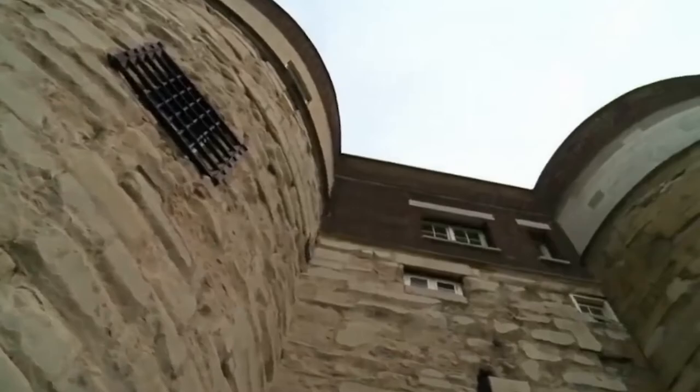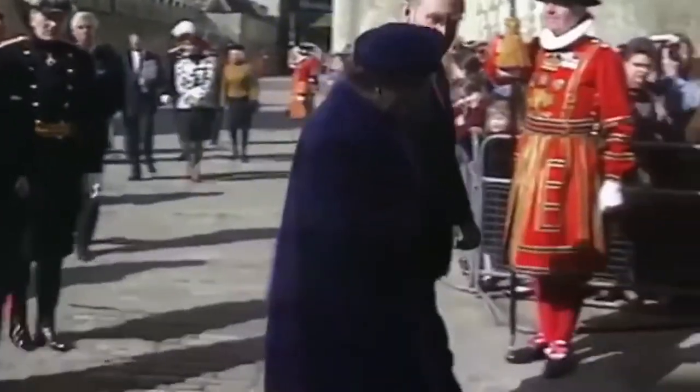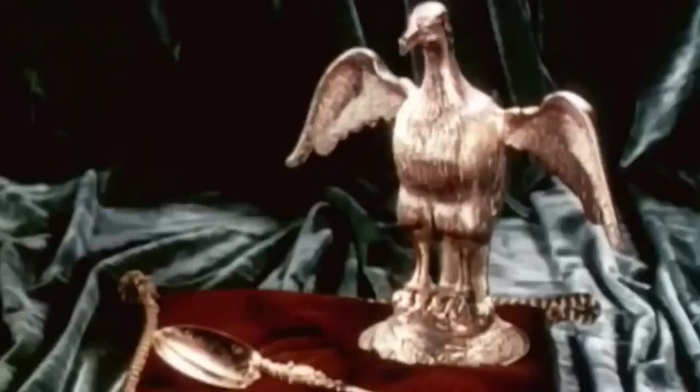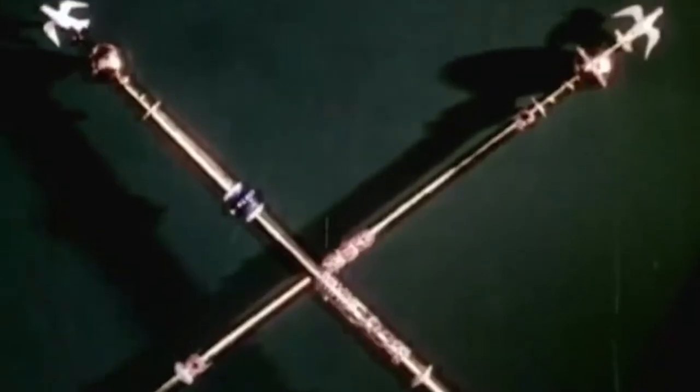The crown jewels are the items used by the monarchy in sacred and historic ceremonies, most notably the coronation. They are the most powerful symbols of the British monarchy — the regalia is made up of 143 different objects: crowns, sceptres, plates, spoons, trumpets, all encrusted with incredible stones. You never see such big diamonds, pearls and rubies — they almost look so big that you think they have to be fake. There are nearly 23,000 individual jewels embedded in the regalia.